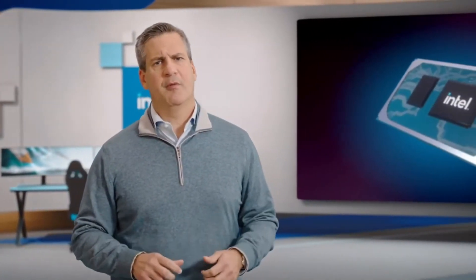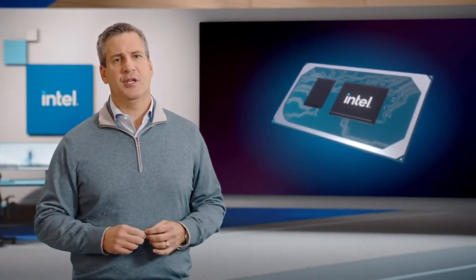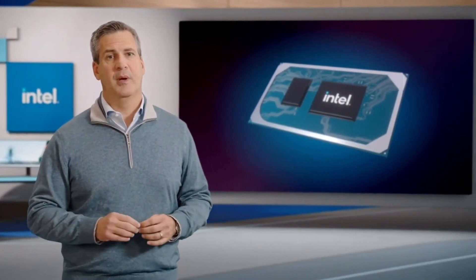That all starts with delivering a world-leading CPU, the heart of every PC, and then building on that experience by driving innovation across the entire PC platform.